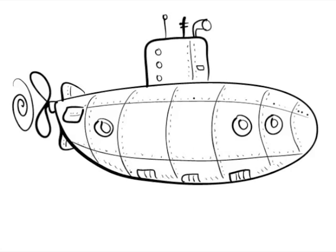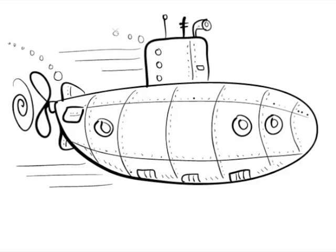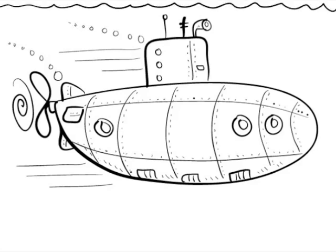Did you know that in 1917 the British were desperate to defeat German submarines? So the Navy hatched a plan to train seagulls to poo on German submarine periscopes so that the Germans couldn't see what was going on.